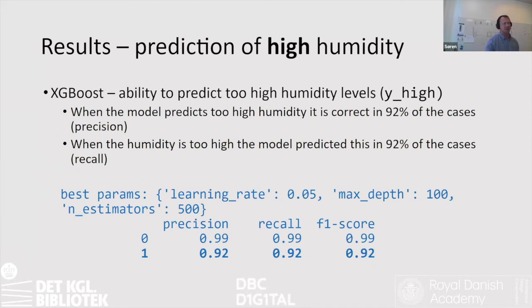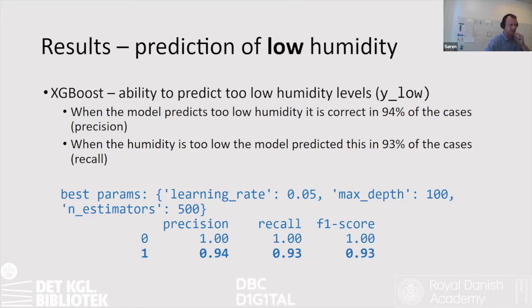These are the results from the prediction of high humidity. It performed pretty well — when the model predicts too high humidity, it is correct 92% of the time, and when humidity is actually too high, the model predicted it 92% of the time. These are the precision and recall measurements. For low humidity the numbers were almost the same: 94% and 93%. We were pretty happy with that.